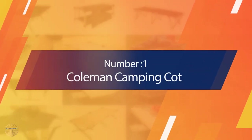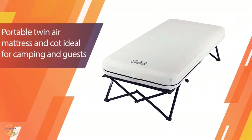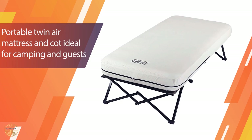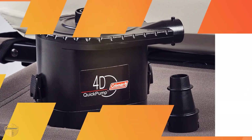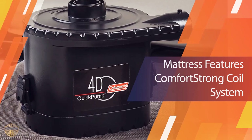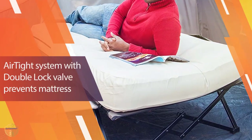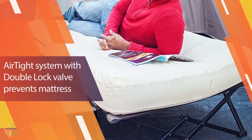Number 1 — Most Popular: Coleman Camping Cot. If a comfortable night's sleep is your top priority, look no further than the Airbed Cot at $160 from Coleman. Part inflatable mattress and part portable cot, this sleeping solution takes camping to a new level of luxury and was easily our best overall pick.